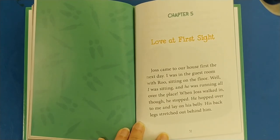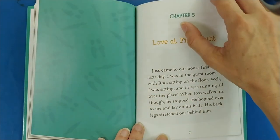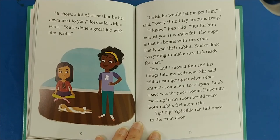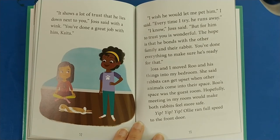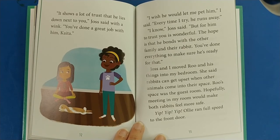Chapter Five: Love at First Sight. Joss came to our house first the next day. I was in the guest room with Rue — I was sitting and he was running all over the place. When Joss walked in, though, he stopped. He hopped over to me and lay on his belly, his back legs stretched out behind him. It shows a lot of trust that he lies down next to you, Joss said with a wink. You've done a great job with him, Katja. I wish he would let me pet him, I said — every time I try, he runs away. For him to trust you is wonderful, Joss said. The hope is that he bonds with another family and their rabbit — you've done everything to make sure he's ready for that.